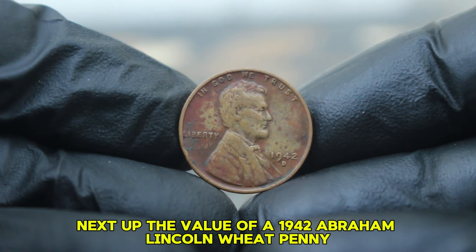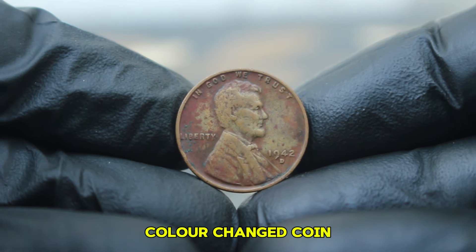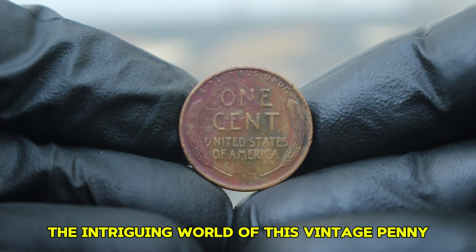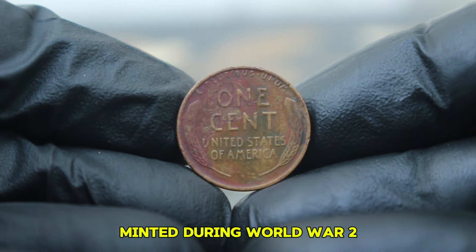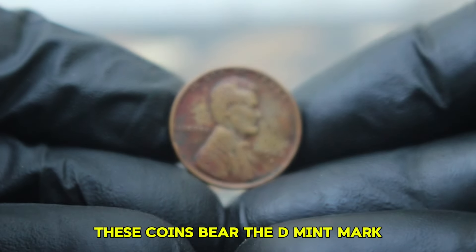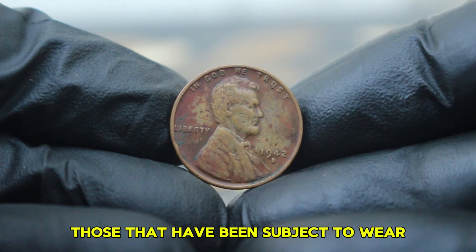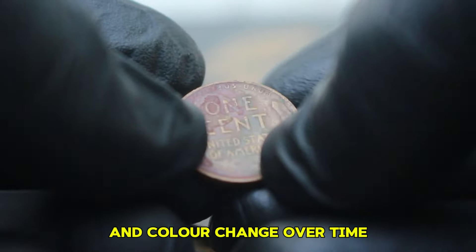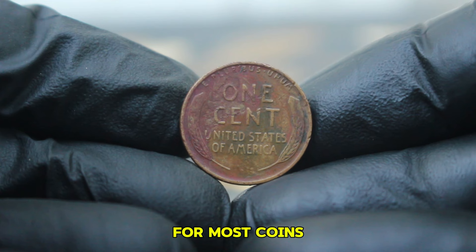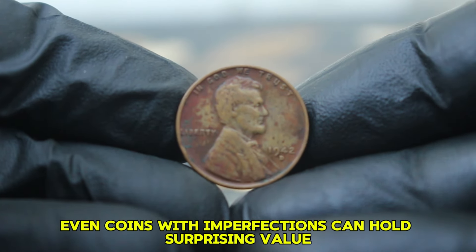Next up, the value of a 1942 Abraham Lincoln Wheat penny with a D mint mark, particularly one in a less than ideal condition — dirty and color-changed. The 1942 Lincoln Wheat penny, minted during World War II, is often sought after by collectors due to its historical significance. Minted at the Denver Mint, these coins bear the D mint mark. Condition is crucial in coin collecting and heavily influences market value. Even coins with imperfections can hold surprising value in the world of numismatics.